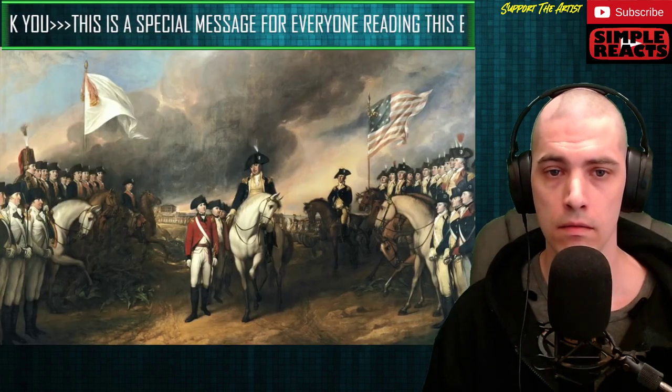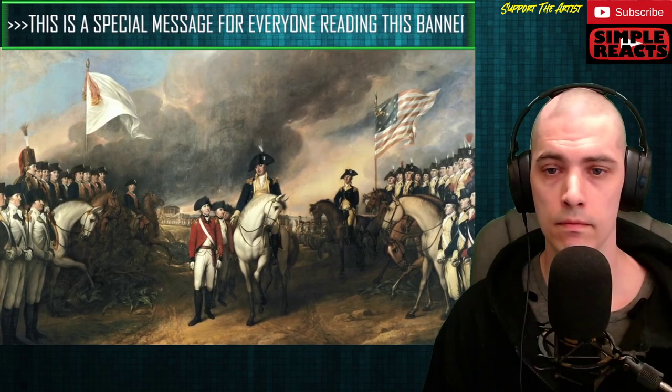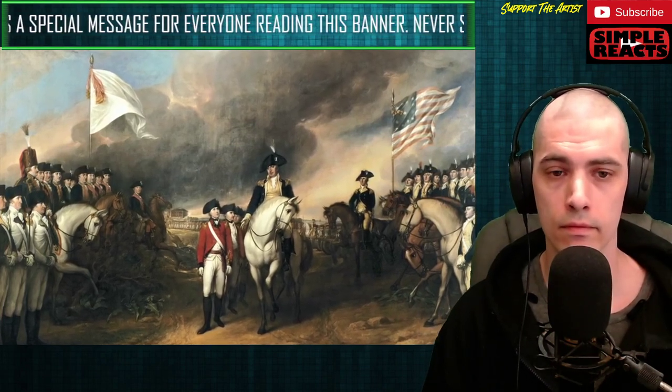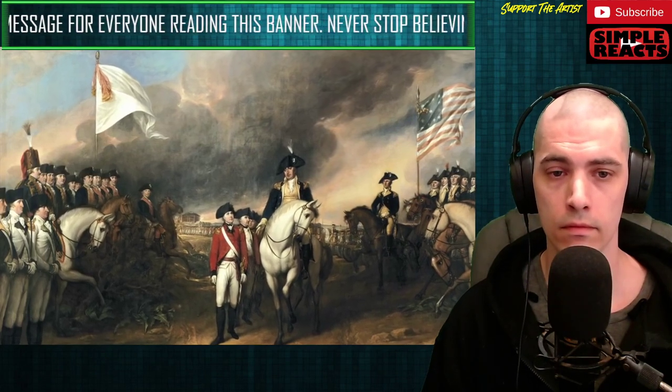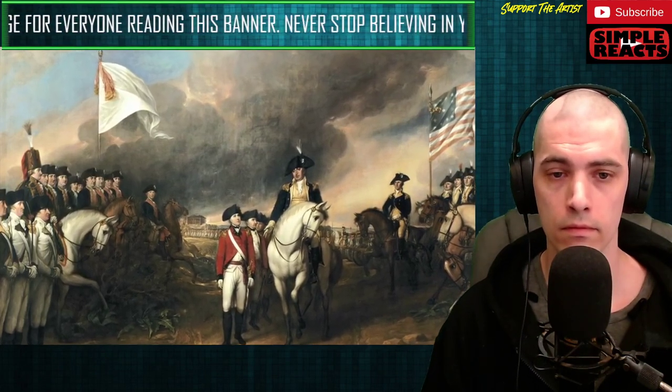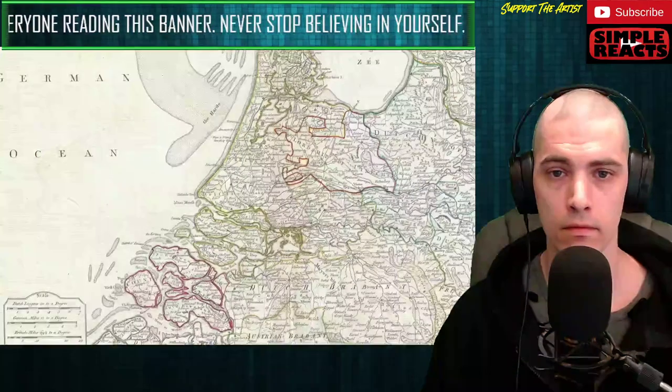If you know more than a little about the American Revolution, you know that France played an important role in America's victory for independence by providing money, men, and material. But there is another lesser known contributor to the United States victory: the Netherlands.